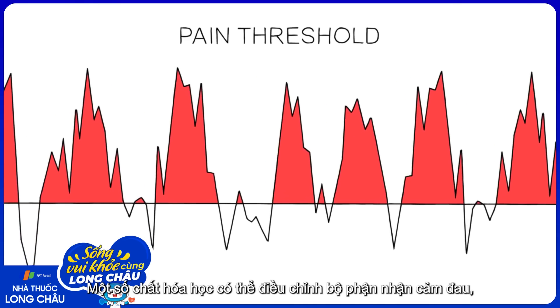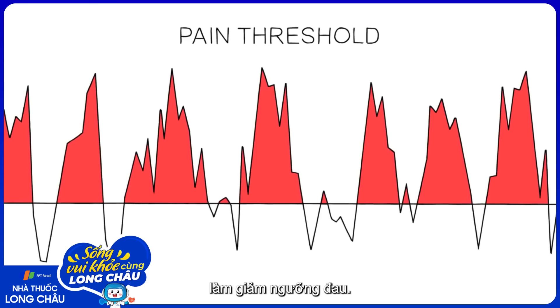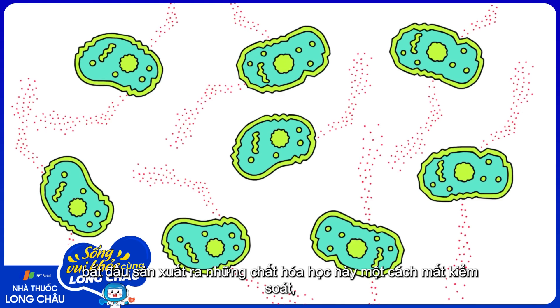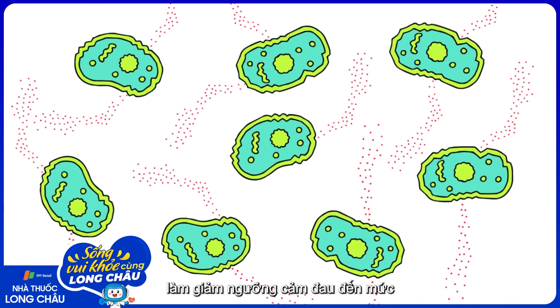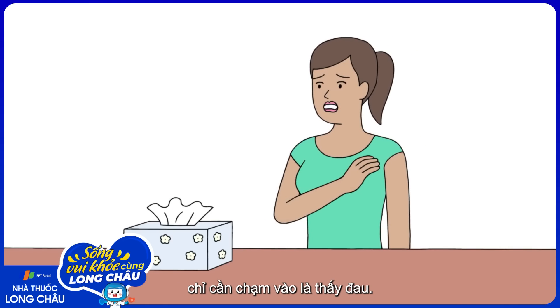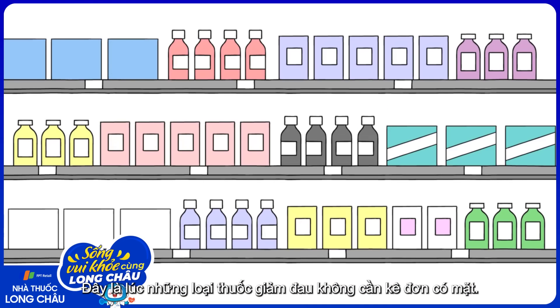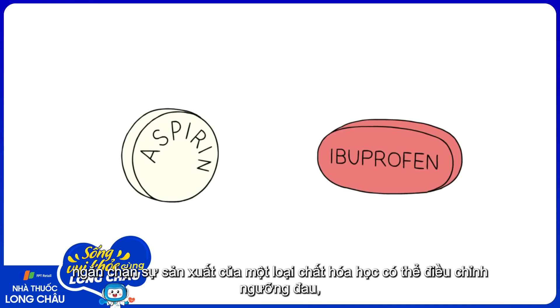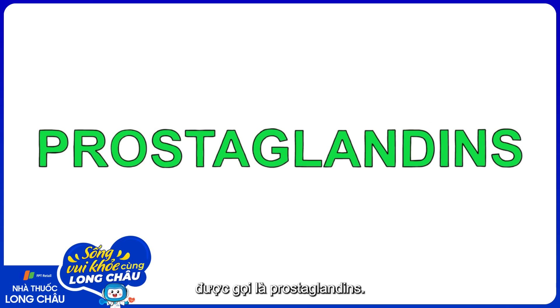Certain chemicals can tune nociceptors, lowering their threshold for pain. When cells are damaged, they and other nearby cells start producing these tuning chemicals like crazy, lowering the nociceptor's threshold to the point where just touch can cause pain. And this is where over-the-counter painkillers come in. Aspirin and ibuprofen block production of one class of these tuning chemicals, called prostaglandins.